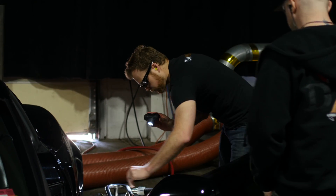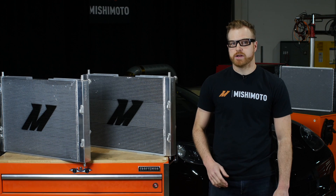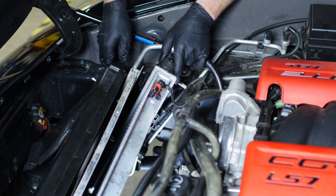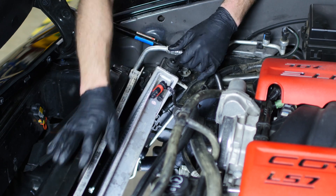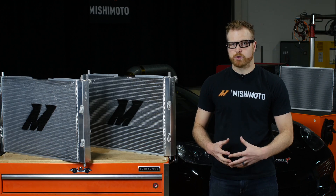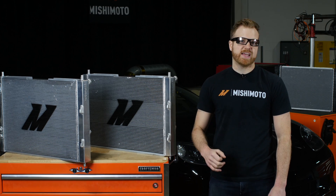Working on this car is kind of a pain — the hood opening from the front means access to the radiator is pretty limited. When taking out the RAD, I was struggling to get the AC condenser off. Turns out there's one clip on the lower right-hand side that just does not want to let go of that AC condenser. When we designed our RAD, we took that into consideration and made a change that makes it easier to get the AC condenser on and off.